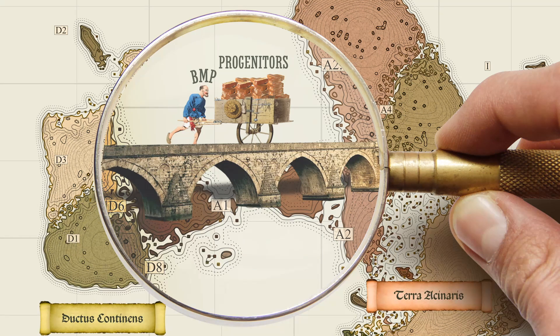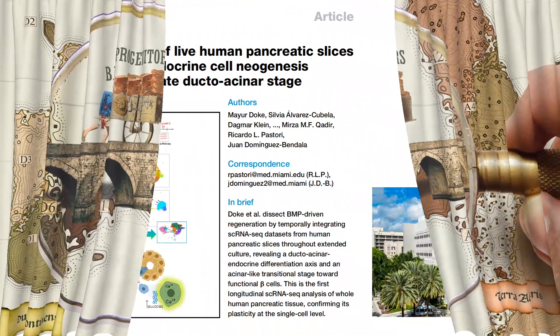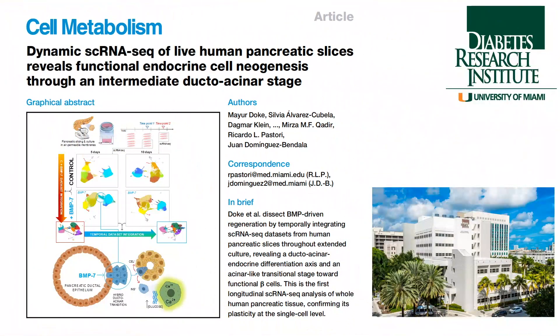Today we will explain how the pancreas has the ability to heal itself, and how scientists at the Diabetes Research Institute of the University of Miami have been able to harness that ability to bring back the beta cells that make insulin.